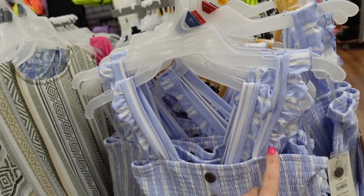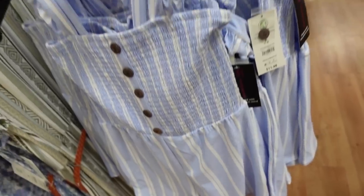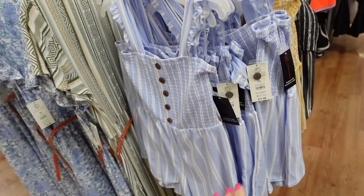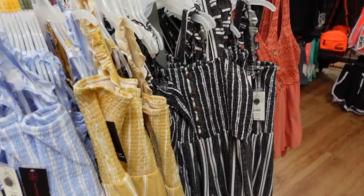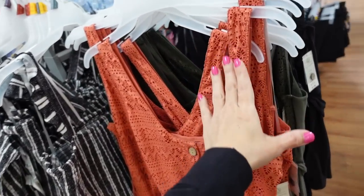Rompers from No Boundaries are a microfiber material with ruffle detail on the strap, squared neckline, smocking through the bust with faux buttons, and shorter shorts. This one is an extra small. Comes in blue and white stripe, yellow and white, and black and white, and they're only $11.98.